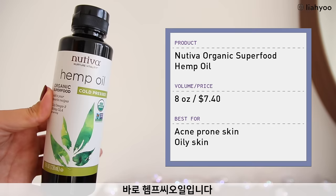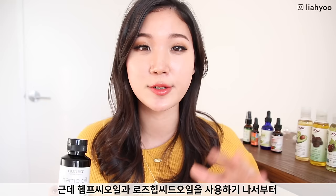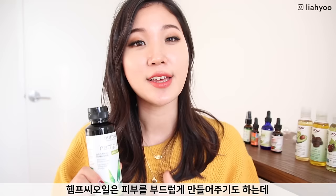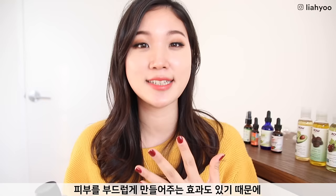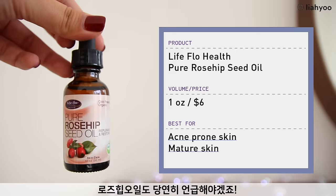I used to have a lot of acne and pump out really thick and heavy oil, but when I included hemp seed oil along with rosehip seed oil, they really changed my skin, balanced it out, and brought it back to a normal balanced state. Hemp seed oil is also great at softening the skin — drop a few drops into your moisturizer or hyaluronic acid serum. I noticed it really helps reduce the redness associated with acne or acne scars.